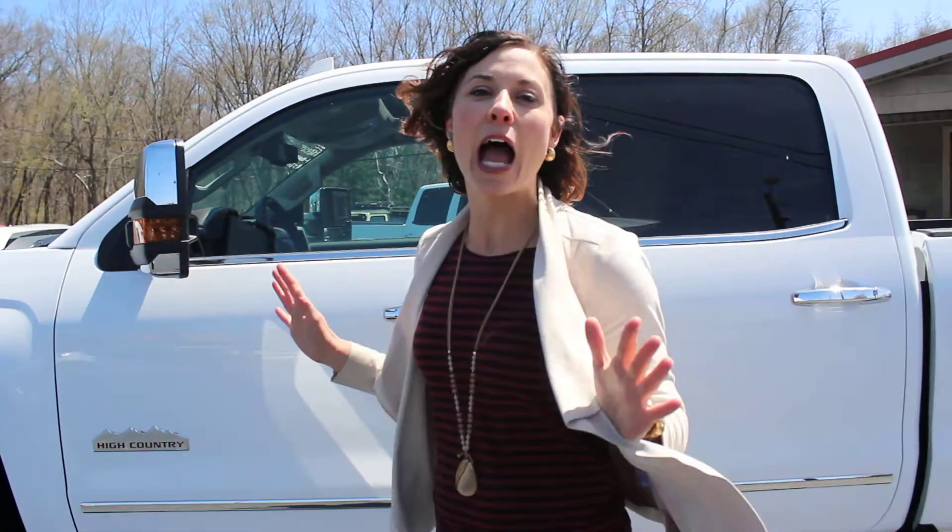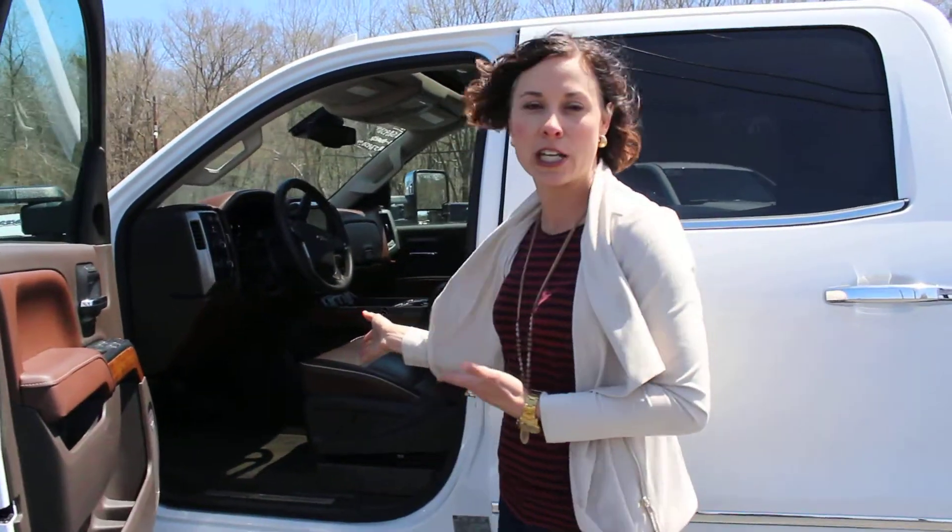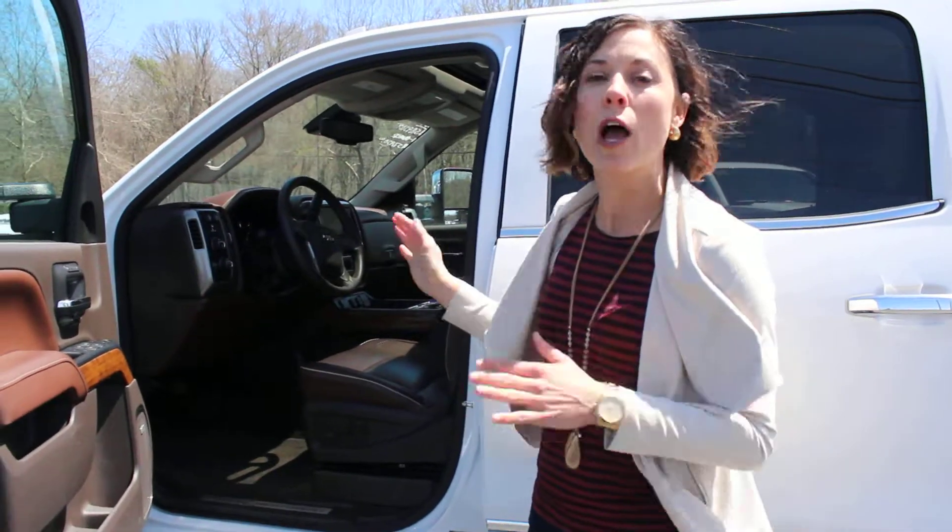Today I'm showing you this 2017 Chevy Silverado 2500 High Country. This absolutely gorgeous truck has only had 100. It's powered by a Duramax engine and has an immaculate interior — heated and cooled leather seats, remote start, sunroof, power everything. This thing is loaded.